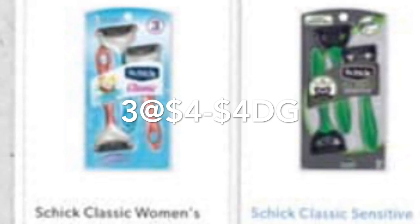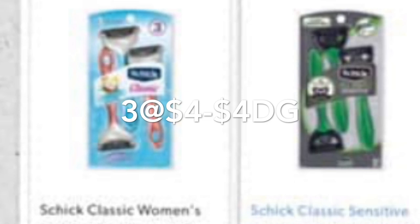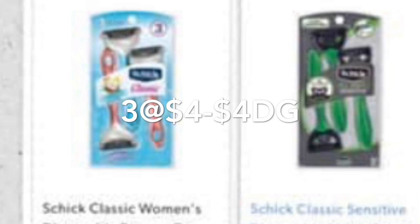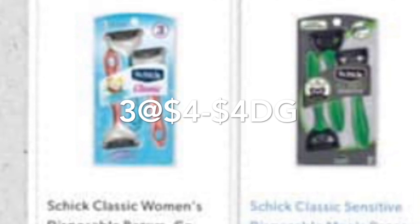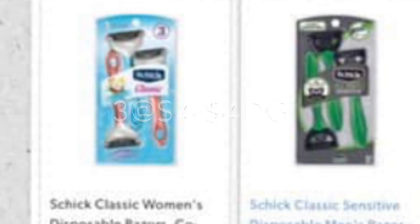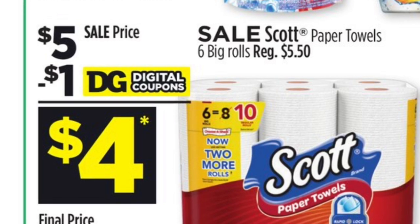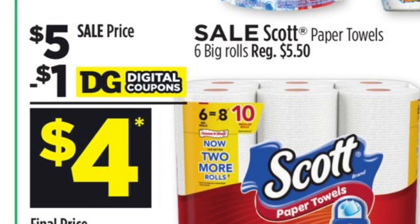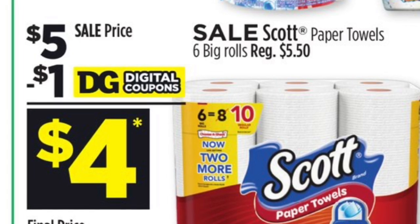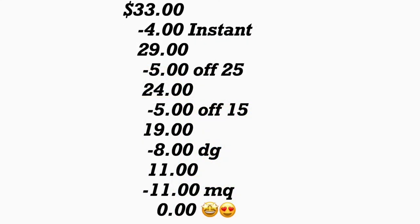I'm probably going to try this scenario since I want to see if that $5 off $15 digital coupon is working. People commented on my Spanish videos saying they did the scenario with it and it worked. You also need to purchase the Scott paper towels priced at $5 and use your $1 digital coupon — I added the paper towels so that the total averages out if that digital coupon works. The total for this scenario should be $33.